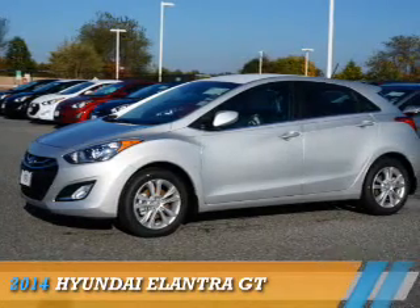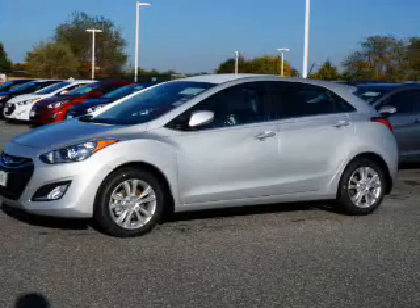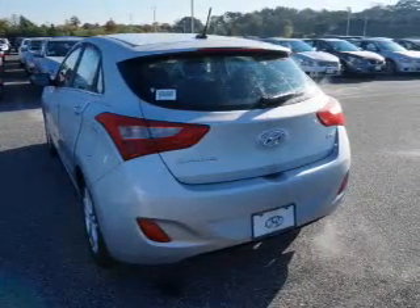Presenting the 2014 Hyundai Elantra GT. It's powered by front-wheel drive, a two-liter four-cylinder engine, and a six-speed automatic transmission.